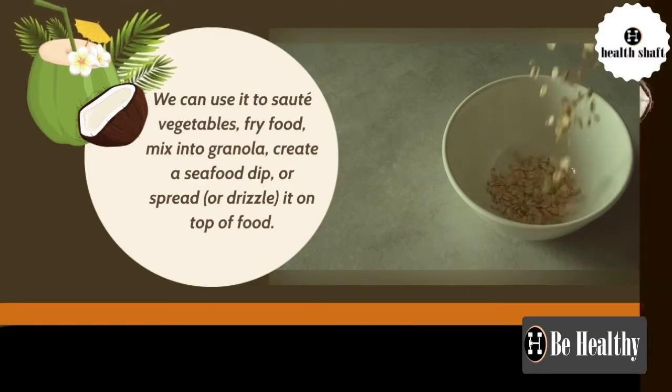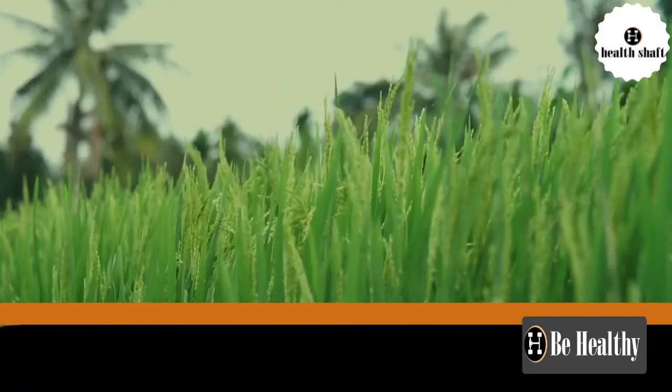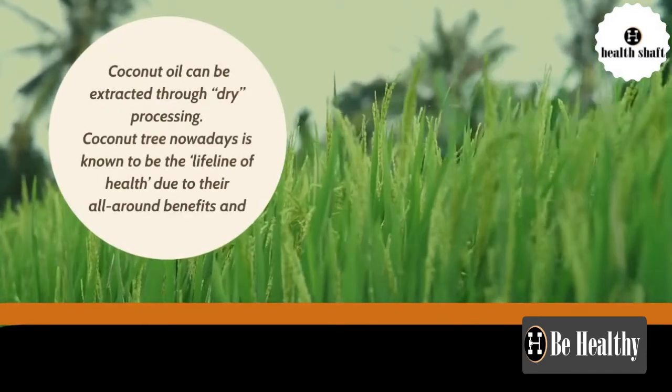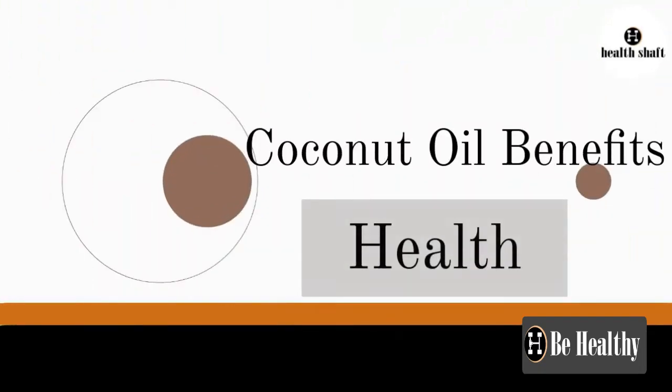Coconut oil can be extracted through dry processing. The coconut tree is known to be the lifeline of health due to its all-around benefits and uses. Let's look at the health benefits of coconut oil.